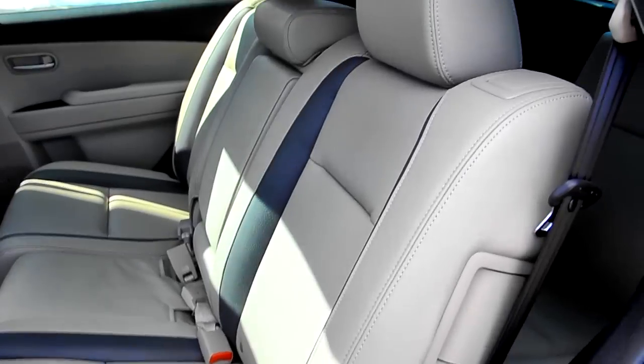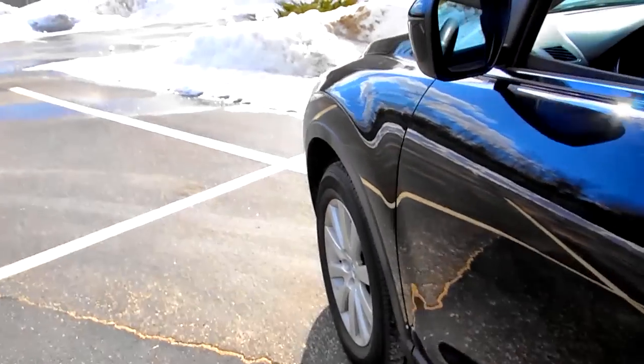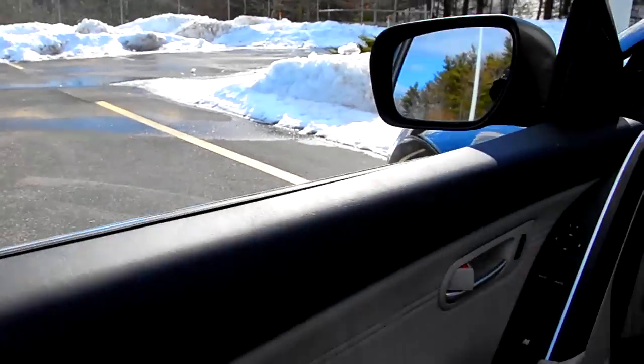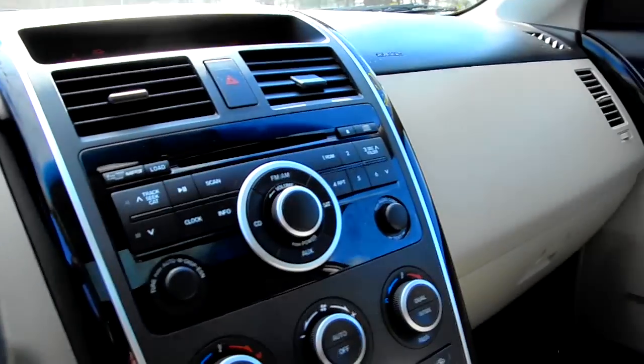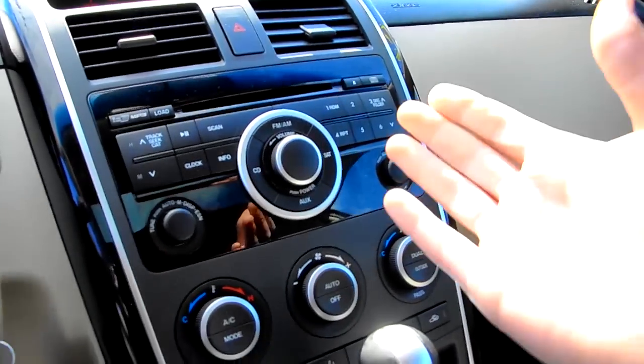Inside the back you can see you have your AC and climate control settings right there in the middle for the rear passengers. You can also see the back seat windows. Hopefully you guys can hear me alright, and we'll step inside.